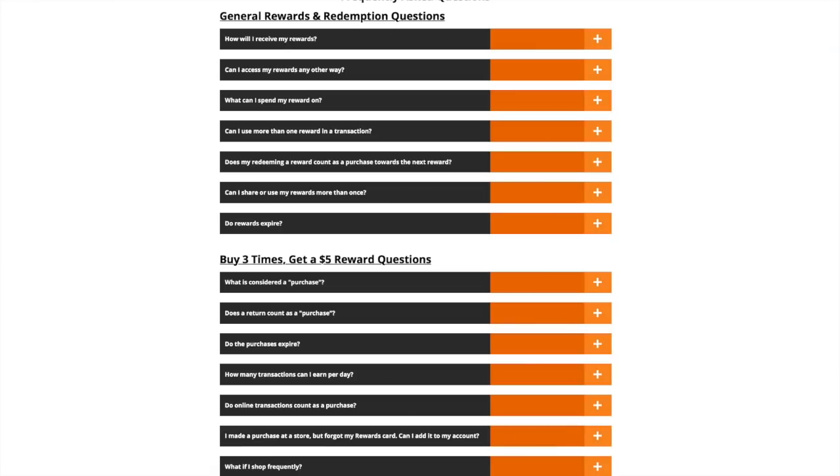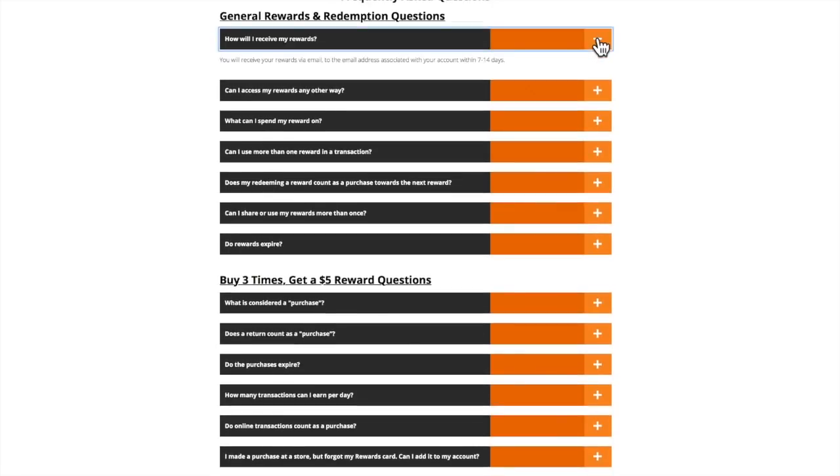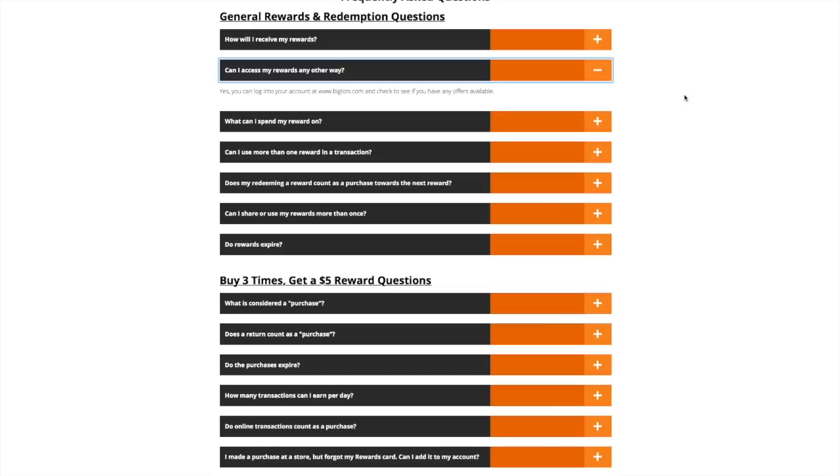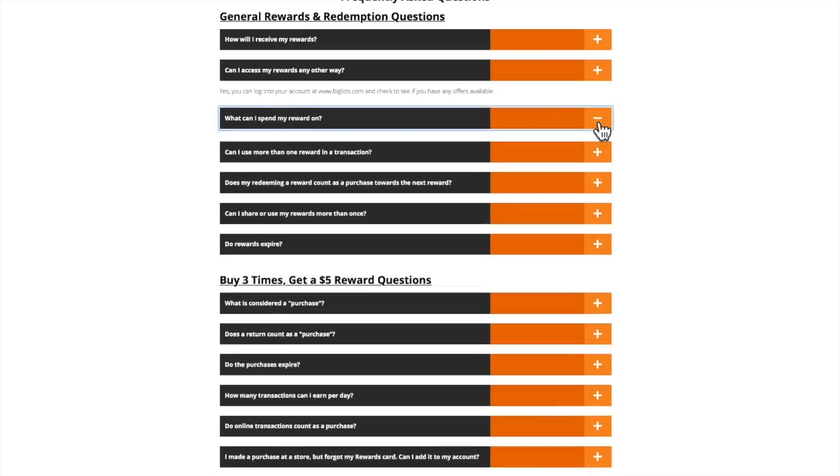Here are the FAQs on their program. How will I receive my reward? You'll receive it via email within seven to fourteen days. Can I access my reward another way? Yes — log into your account at biglots.com and check for available offers. What can I spend my rewards on? Almost the whole store, except price holds, rentals, deposits, charitable donations, milk, dairy products, eggs, and gift cards — so almost everything with those exclusions.